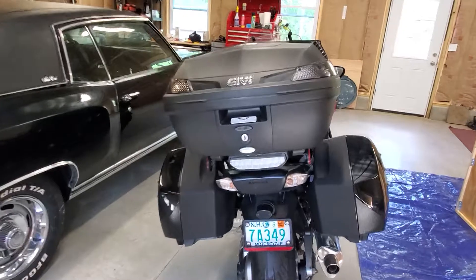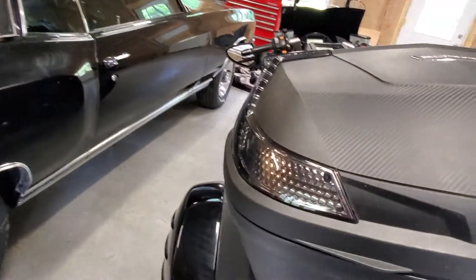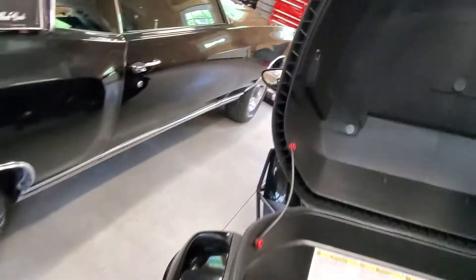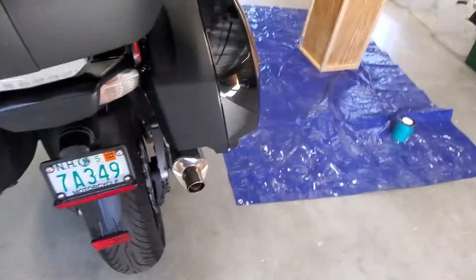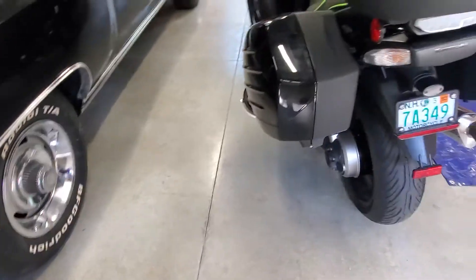It's got a Givi box on the back. Diana's brother put this on — very nice. It's got the hard bags just like the FJR and the Triumph had.